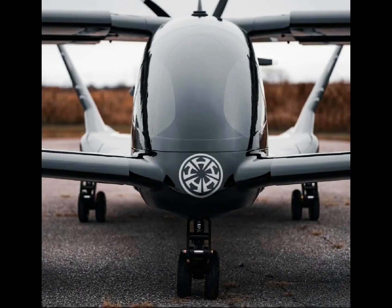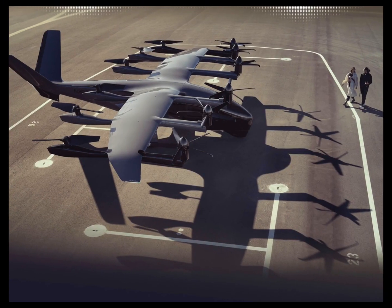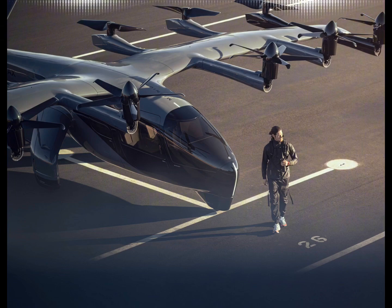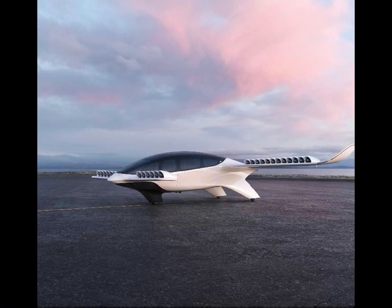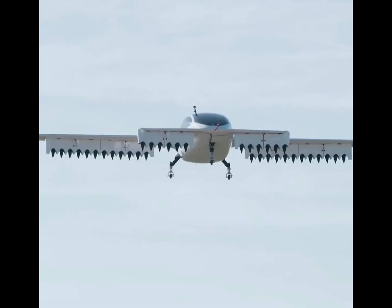agreeing that increased capacity would lower cost per mile. Meanwhile, Archer Aviation isn't wasting any time. At the beginning of 2023, it officially announced that Stellantis was its exclusive contract manufacturer for the Midnight aircraft. Just a couple of months later, it had already started building a brand new facility in Covington, Georgia — significant not just for the manufacturing partners, but for the AAM, Advanced Air Mobility, sector in general.